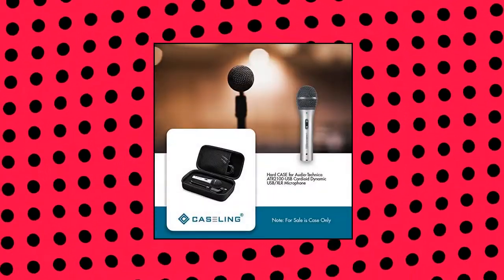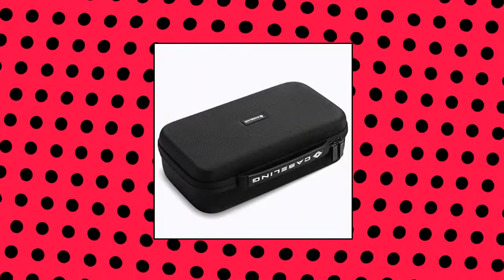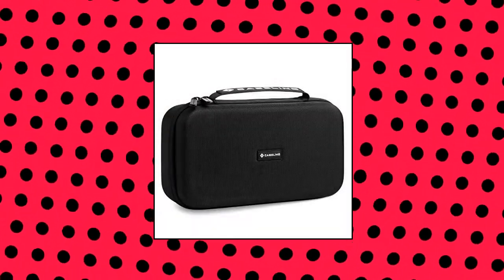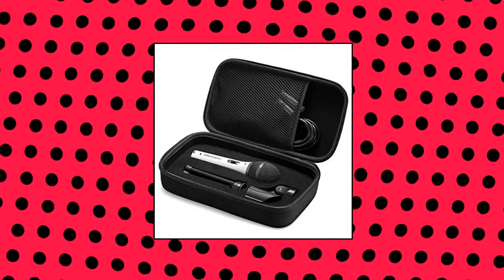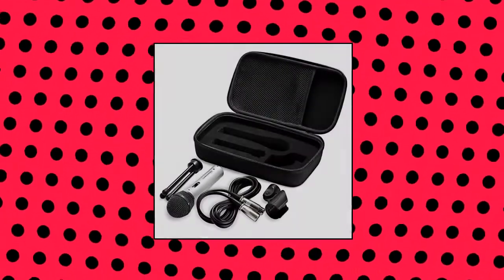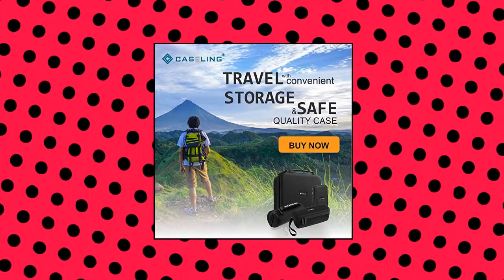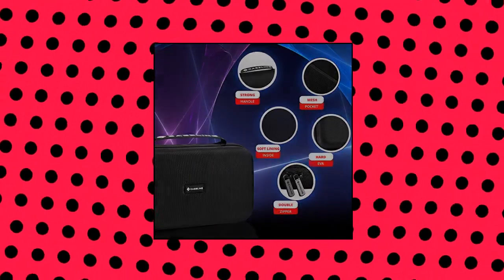Caseling Hard Case — uniquely designed to fit the Audio-Technica ATR-2100 USB Cardioid Dynamic Microphone, Shure SM58, and Samson Q2U. Water resistant, shock proof and dust proof to protect your device safely and securely with an easy grip handle. Lightweight and compact with a specifically designed mesh pocket for small accessories, ideal for travel and storage. Device and accessories sold separately. Material: high-quality EVA.